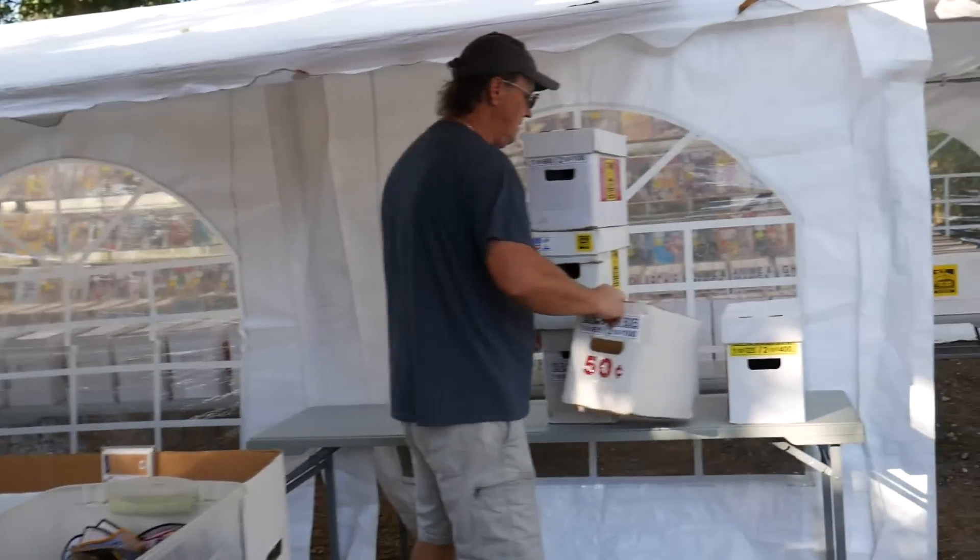Welcome back to another video at the Comics Den. I don't know if you guys can tell by the beautiful scenery, but we are over here at the Comic Book Connection. Good morning. Getting ready.